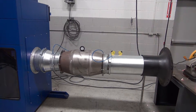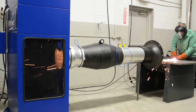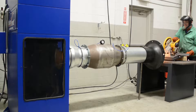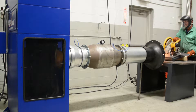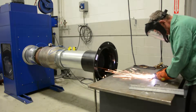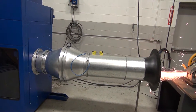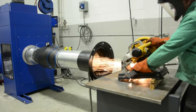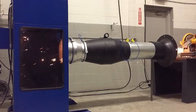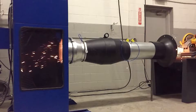Over the years, engineers have designed many different spark arrestant systems, some more effective than others, but all have had drawbacks. Some require regular cleaning, driving up maintenance costs. Others create high restriction to air flow, ramping up energy costs and also shortening the filter life of the collection system. Worse yet, many do not kill the sparks effectively, heightening the risk of a collector fire.